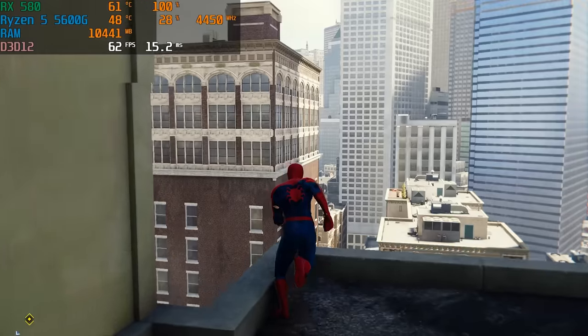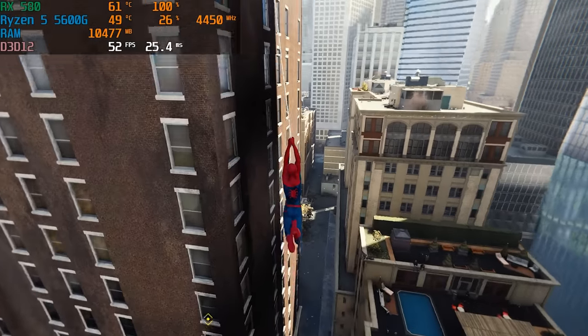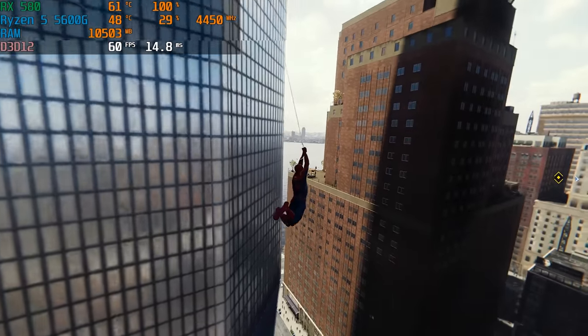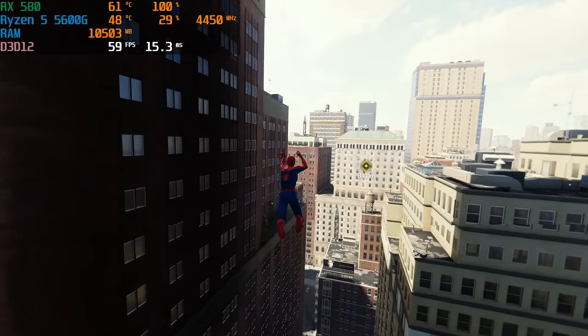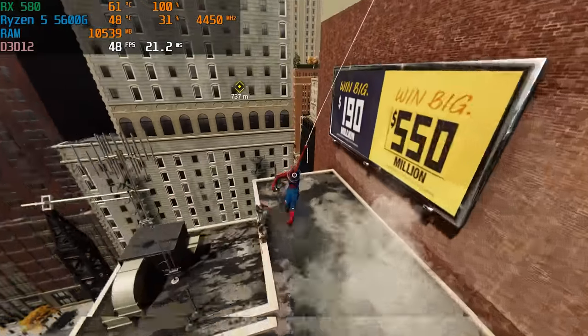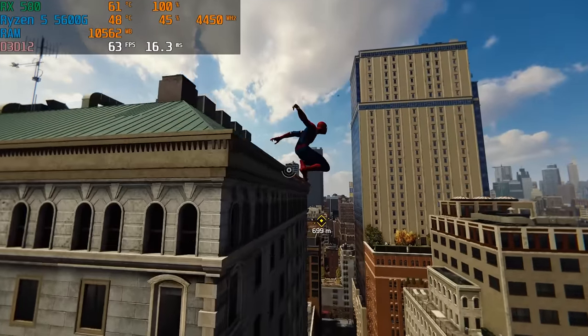The last game we tested was Spider-Man at 1080p low settings. We got 60 plus fps but when swinging around in the city we dipped into the 40s, which is not uncommon for a budget GPU in Spider-Man. It's a very hard game to run and even with AMD FSR you are going to get dips below 60 fps.